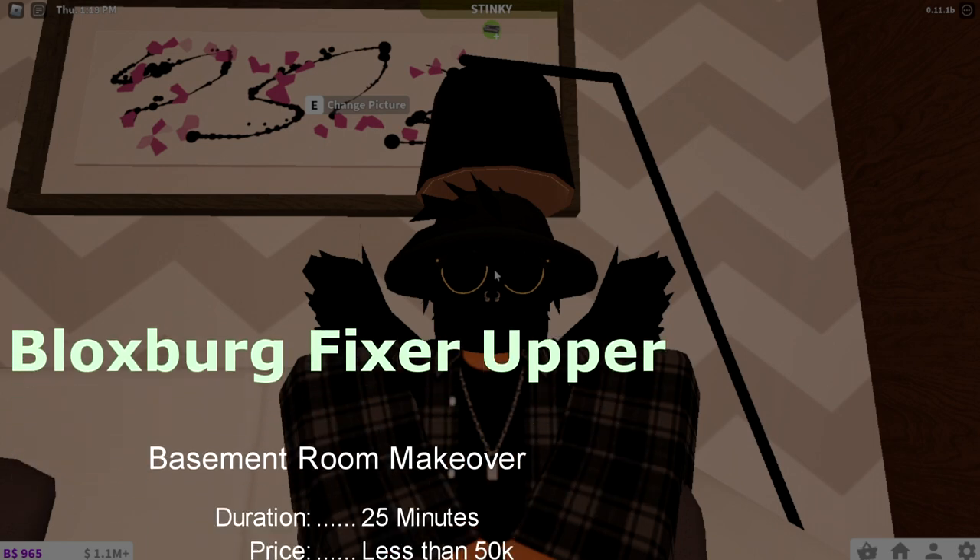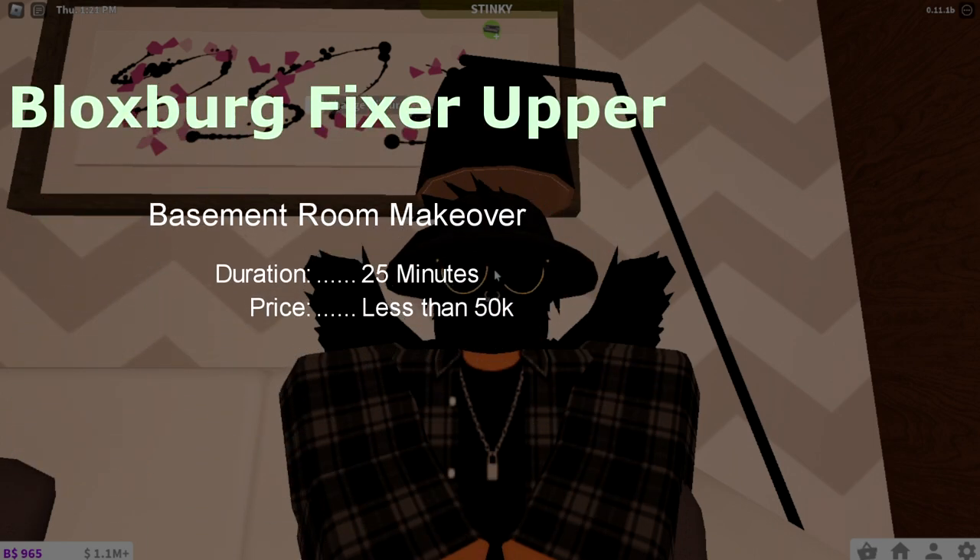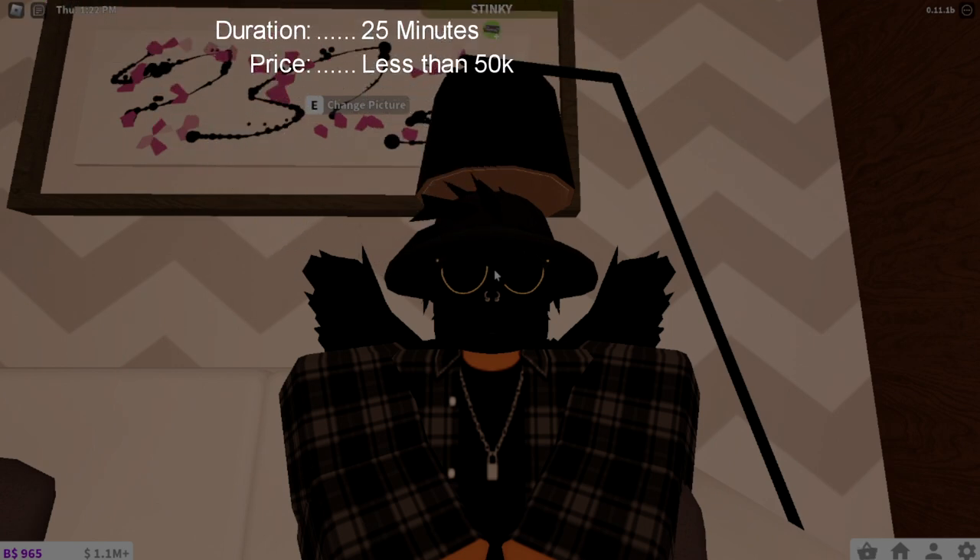That pretty much was that room and I'm very satisfied with how it came out. Seeing this room transformed from something ugly to something pretty much amazing really satisfies me. Thank you guys so much for viewing this episode — I do have more episodes coming out very soon so definitely check those out.